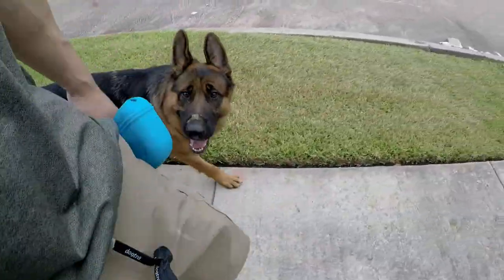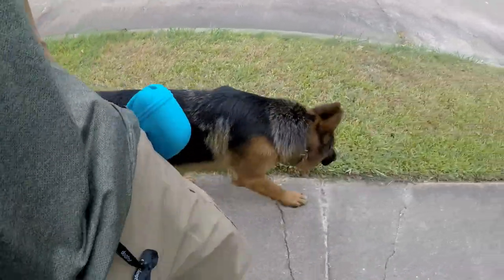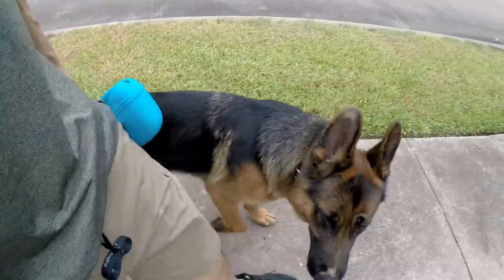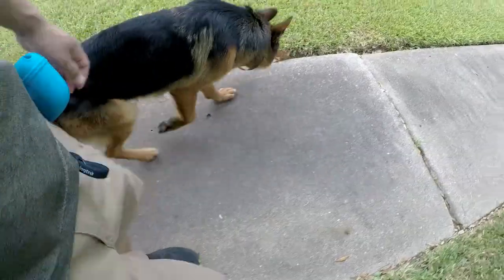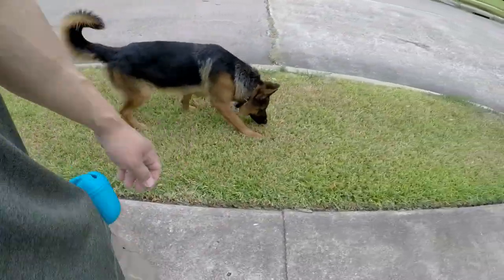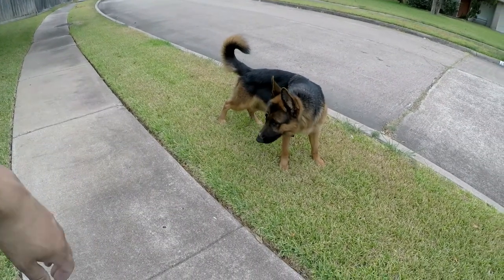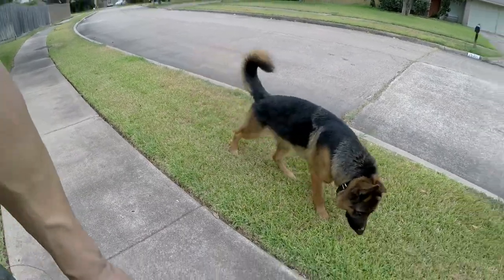King is very confident and has zero dog aggression or human aggression. He's a really well-rounded dog, but he does lack — well, he's just a dreamer — so he gets himself in trouble. Good potty! Good potty boy, here you go.